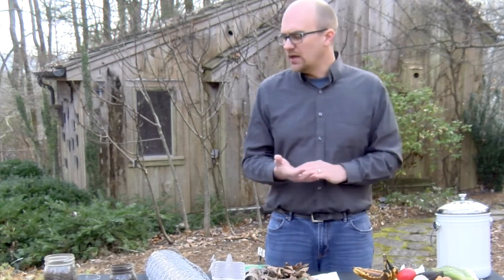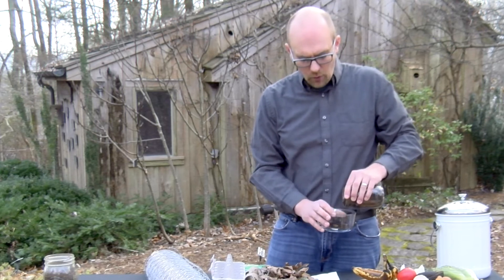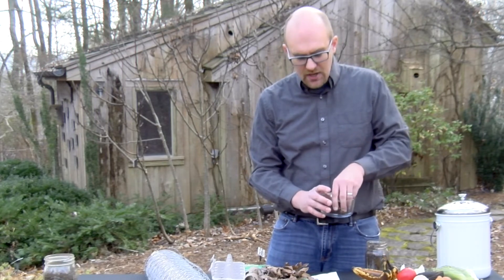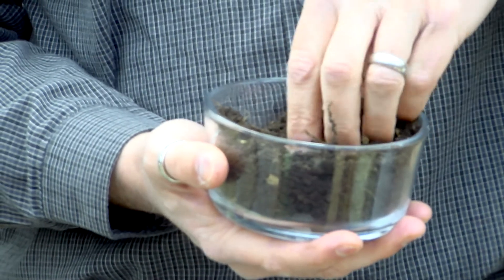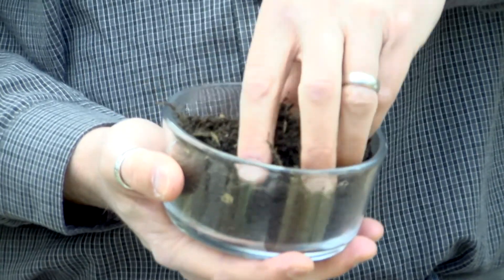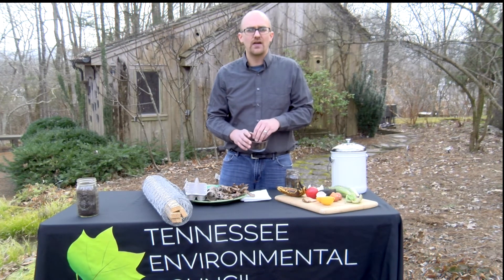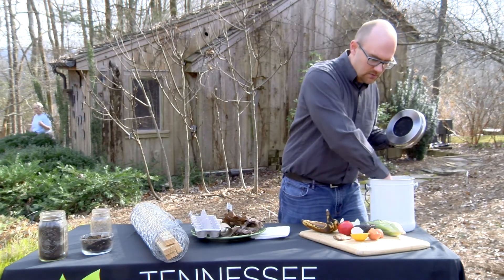Once the compost is complete, it's going to look something like this example here. What you want to look for is a nice dark brown, granular type of material — a lot of people associate the texture with chocolate cake. You also really don't want to be able to identify what the material came from; you shouldn't be able to say 'that's an orange peel' or 'that was a banana peel' — it should be pretty difficult to identify those kinds of materials.